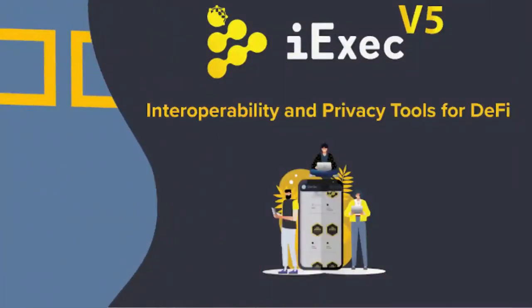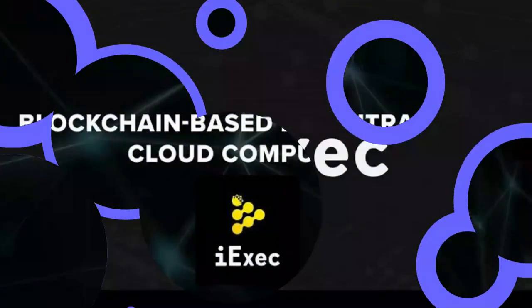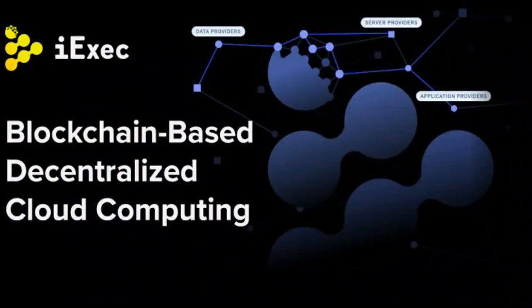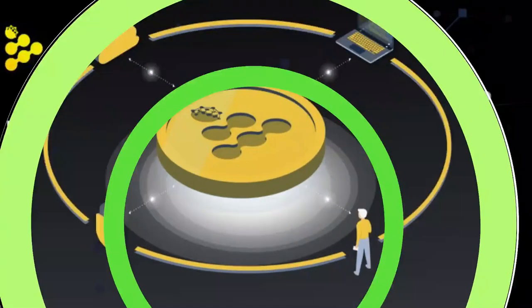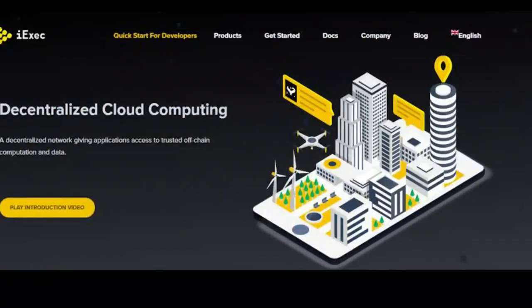iExec RLC is a decentralized cloud computing platform that connects resource providers with users and is powered by the ERC-20 RLC token. A proof-of-contribution consensus method is used for the off-chain computing aspects on the Ethereum sidechain of the iExec platform. POCO consensus parameters are designed to ensure that all the processing power contributing to the decentralized storage network is behaving in good faith.